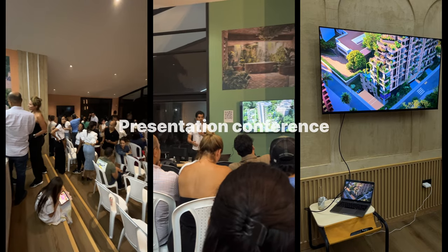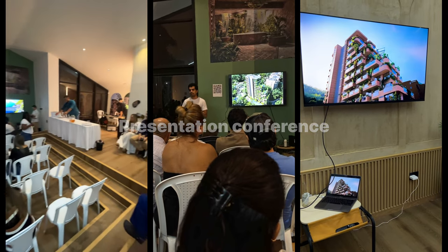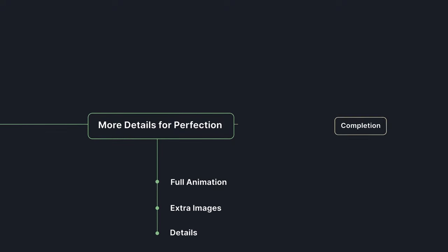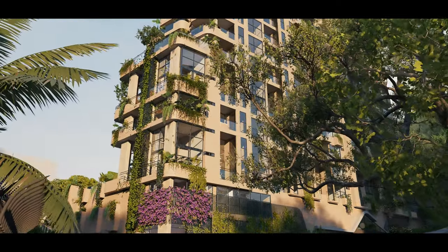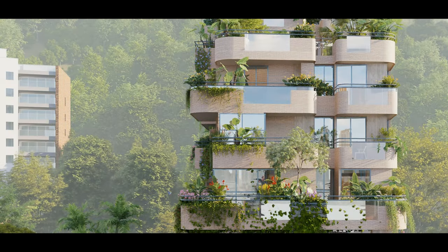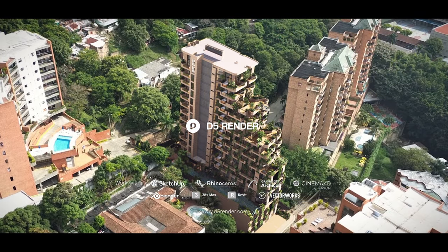The efforts of Army One Studio significantly enhanced the project's marketability, enabling the client to successfully sell numerous apartments at the pre-launch event. Following a hectic week, Army One Studio meticulously refined the entire project to fully depict its essence. The client wanted something attractive that also conveyed a mood of calm and peacefulness. Army One rose to the occasion within a tight schedule by utilising D5Render, effectively fulfilling the client's expectations with a beautifully crafted animation that served as a powerful sales tool.